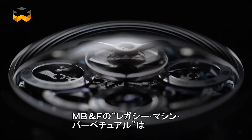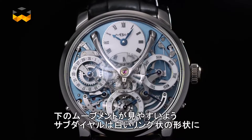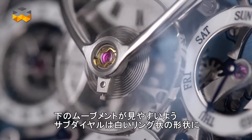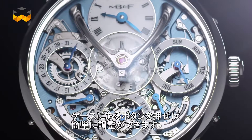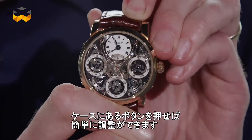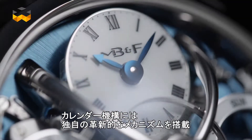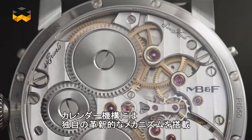Perhaps more artistic and creative, the LM Perpetual by MB&F, launched last year, replaces sub-dials with white rings to optimize the visibility of the movement underneath. The caliber was also entirely conceived to be easily set thanks to tiny pushers on the case band, and it includes a newly engineered and exclusive mechanical system running the calendar.